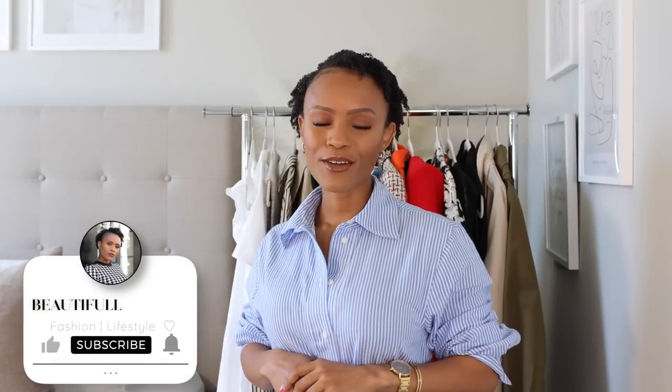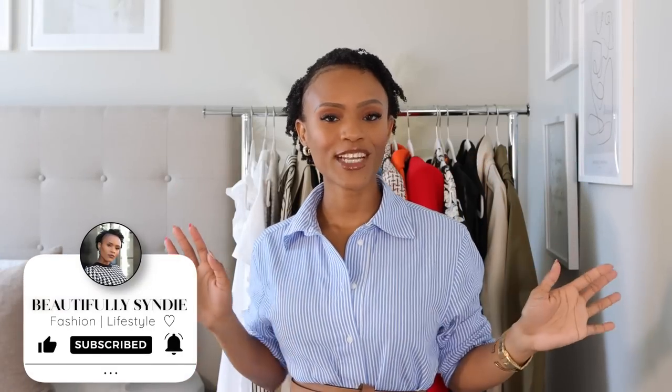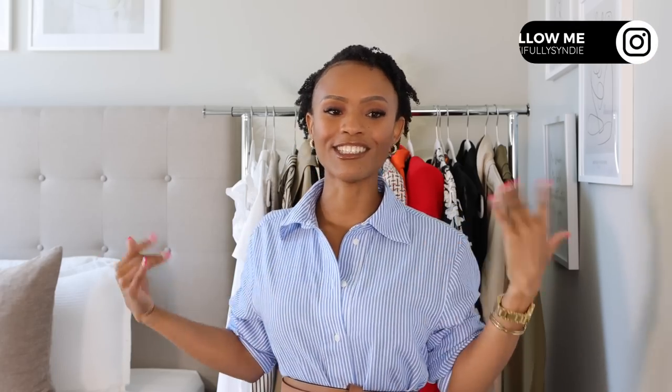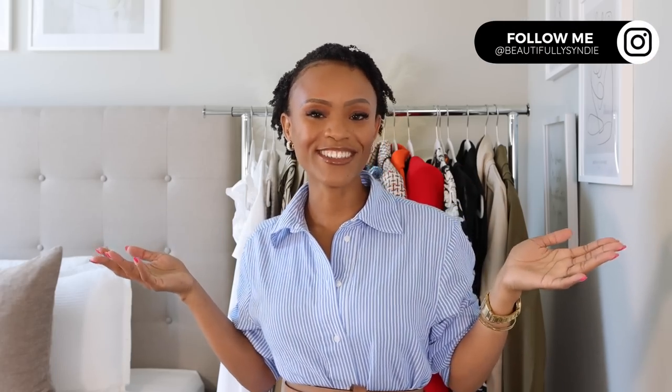Hi beauties, it's your girl Cindy — welcome or welcome back to my channel. My name is Cindy and on my channel I do a little bit of fashion, lifestyle, cooking, and just everything in between. In today's video I have a spring collective haul — I got a few pieces recently from Zara, Mango, H&M, and Love Shack Fancy, and I've styled these items to share with you guys.